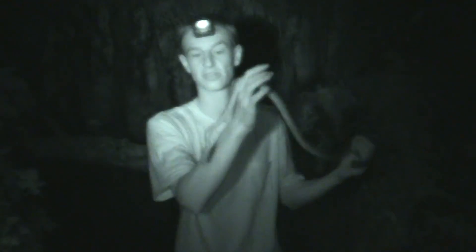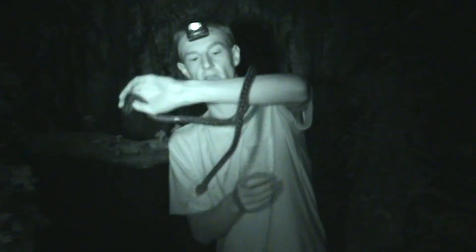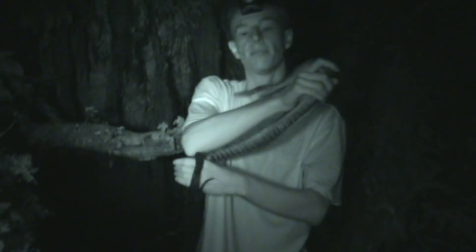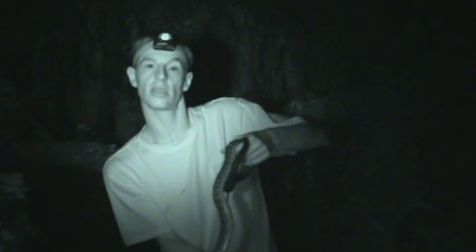Upon arriving at the entrance we noticed a Jamaican boa in the rocks above the cave, trying to capture bats. After a little bit of climbing we were able to get hold of the snake. So here at the lower entrance of Windsor Cave I've just captured a Jamaican boa — he was waiting at the entrance to catch the bats as they came out. When they're bigger they eat bigger things like rats, but at this stage it's still young so it feeds on bats. He was just on a vine outside the cave, striking at bats as they were coming out.